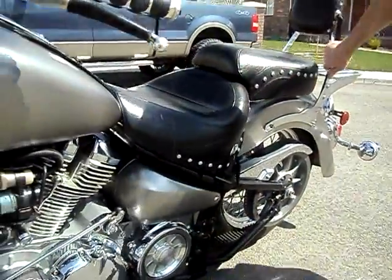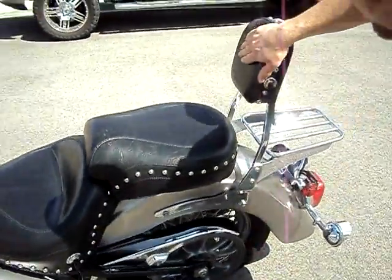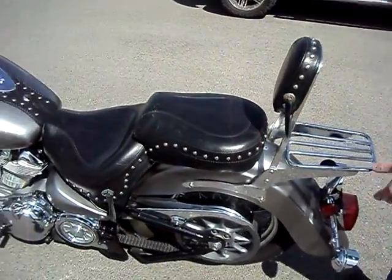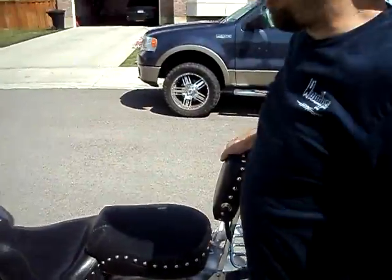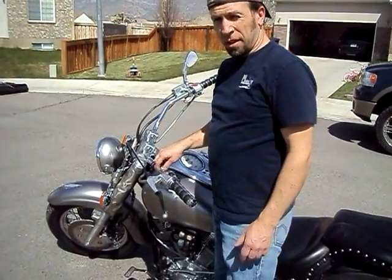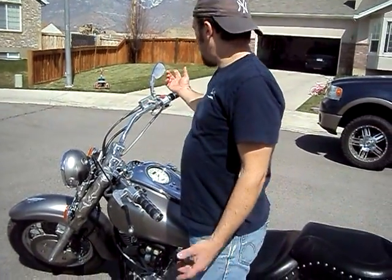It does have the sissy bar and backrest for your passenger. This mirror was broken off — obviously this side of the bike took the most impact when it got put down. I haven't bought a replacement for it yet. The other mirror is still usable.